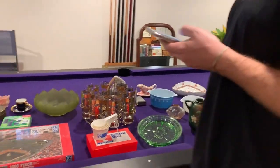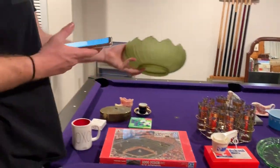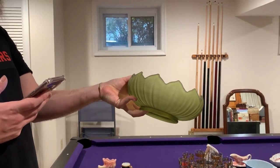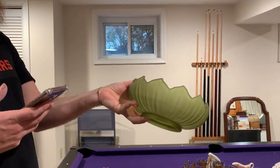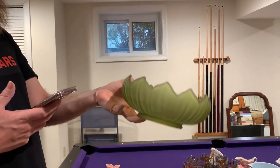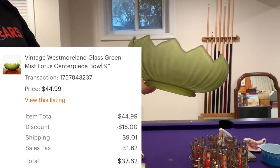Next up is this really nice Westmoreland olive green satin glass — we call this the Lotus. It is a centerpiece bowl, and that sold after discount and shipping for a total of $37.62.